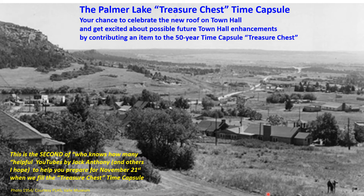Hi everyone, this is Jack Anthony and this is the second of who knows how many YouTubes I'm going to make to help you prepare for the 50-year time capsule treasure chest. The Palmer Lake time capsule day is November 21st, it's a Sunday, and I hope you're all getting excited about putting something in the time capsule.